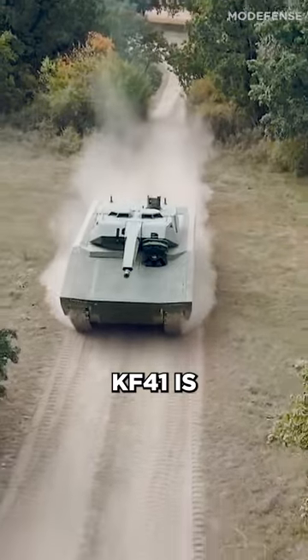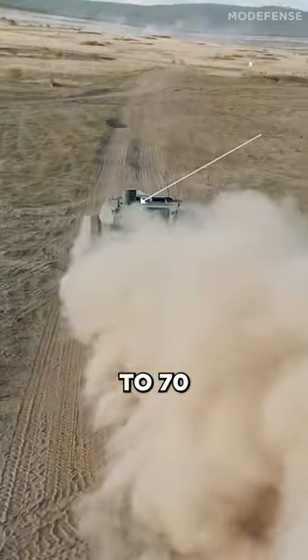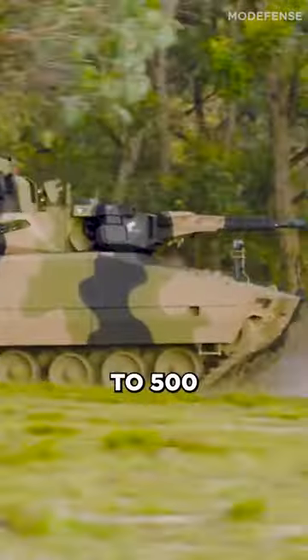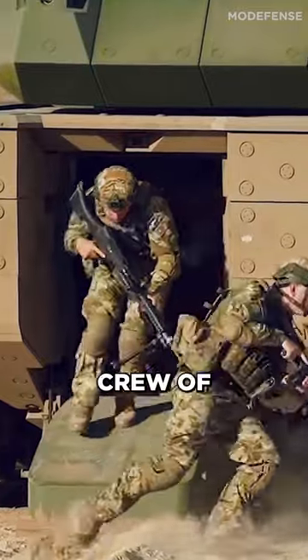The Lynx KF-41 is also designed to be highly mobile, with a top speed of up to 70 km per hour and a range of up to 500 km. It is powered by a diesel engine and has a crew of three and can carry up to eight soldiers.